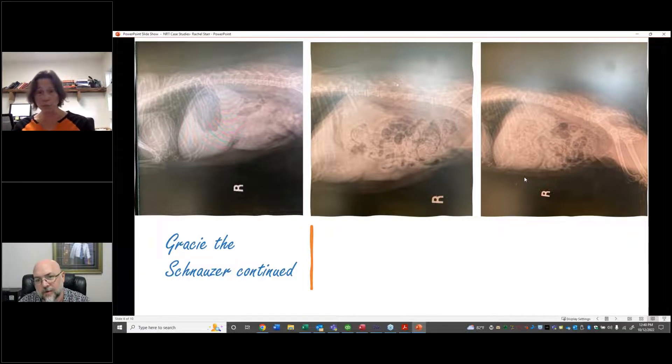We retook x-rays in November, which was about three months after we started nutrition response testing on her, and she no longer had stones in the bladder. As you can see, the radiolucencies are no longer in the bladder. And she no longer had gallstones either — those radiolucencies in that area are also gone.